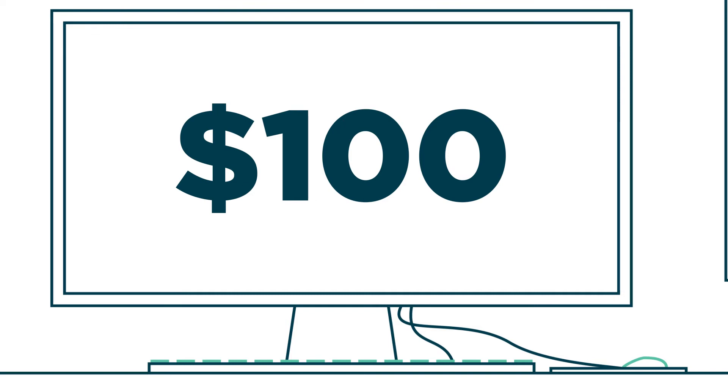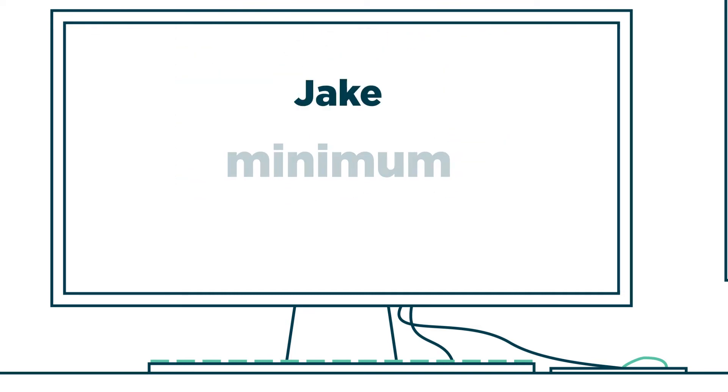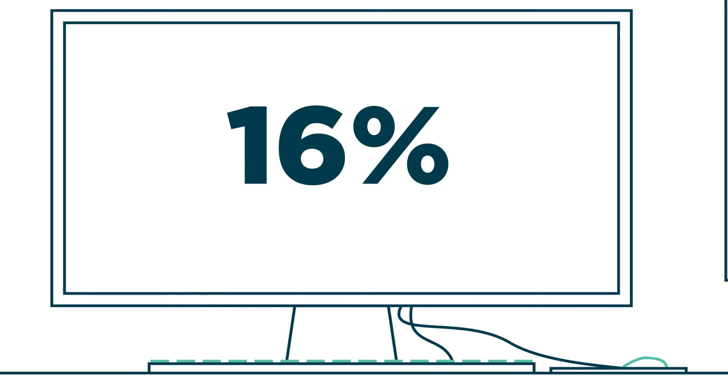The difference is this: Jake only makes the minimum payment of $100 each month on his card. Emily pays hers in full. Jake is charged 16% interest on the balance he carries forward each month. To keep it simple, we'll round up to the next dollar.